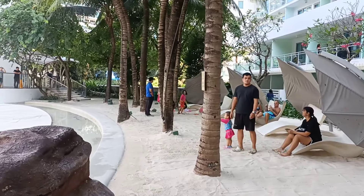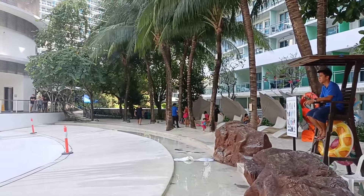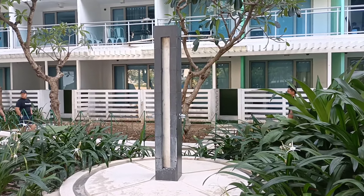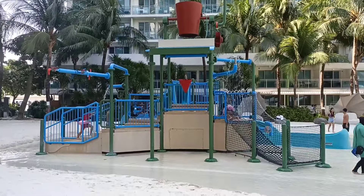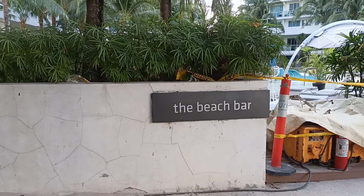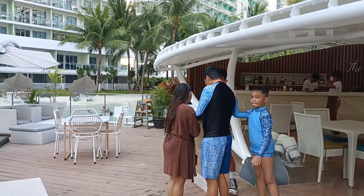May mga upuan at mesa, may mga upuan na may payo, may lifeguards, outdoor showers, indoor CR, TV playground at the beach, at may bar para sa mga lasenggo na ayaw maligo. Kaya tara na, play go na tayo.